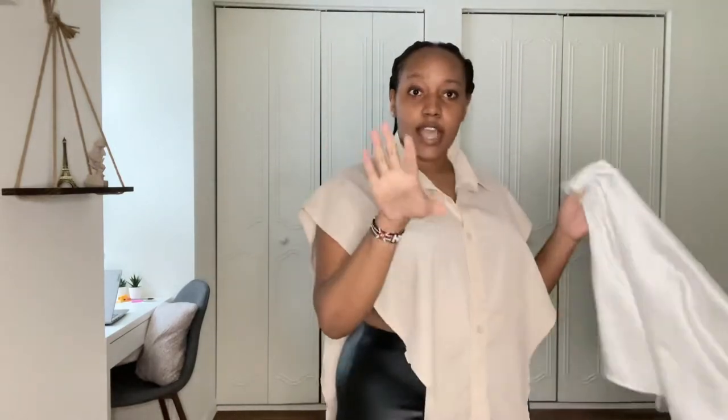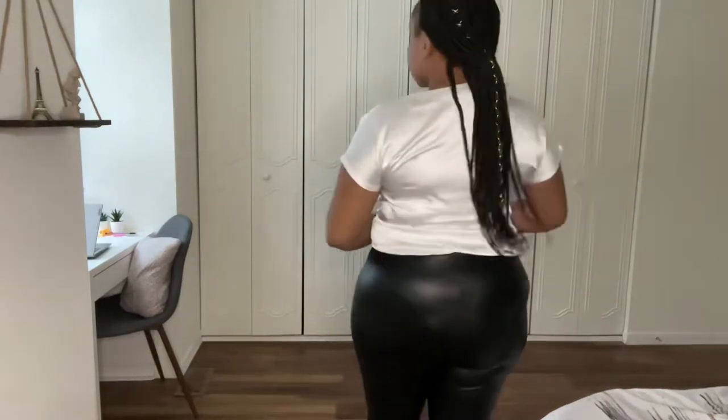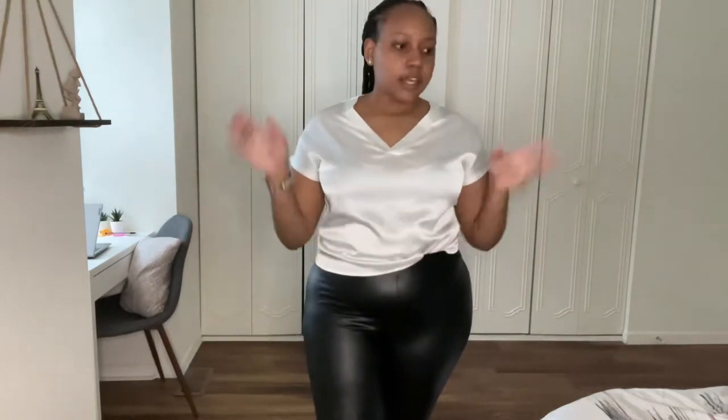Next, let's try this silk shirt. So far the three items I've tried on, I like them — they're cute. This is the silk shirt on — it looks nice, I like it. Here's the back and the front. I love it, I can't complain. It looks nice and it's comfortable, the material is nice, everything is good about it.